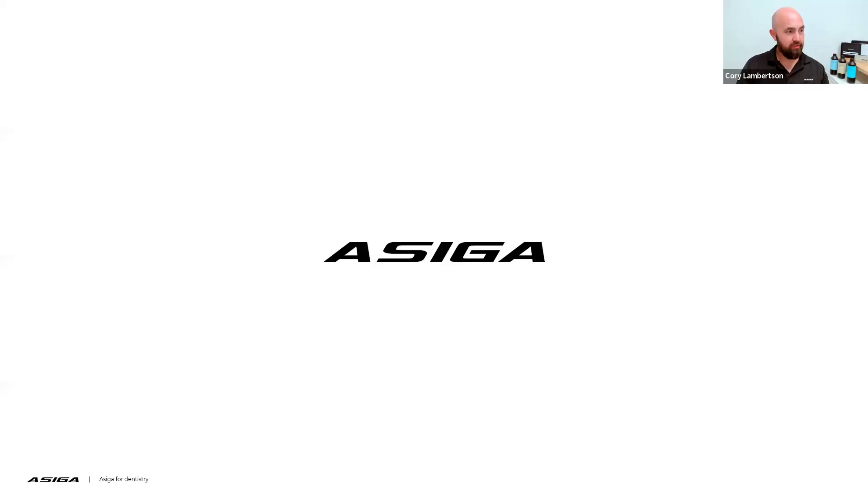Thank you, Fran. I really appreciate the introduction. Hello, everybody. I'm Corey Lambertson, the GM of the Americas for ACIGA. Today we are going to discuss our latest innovations from ACIGA centered around our tray technologies.